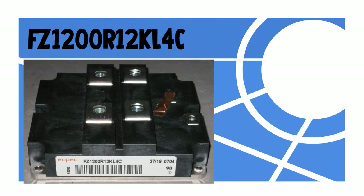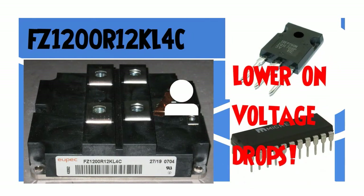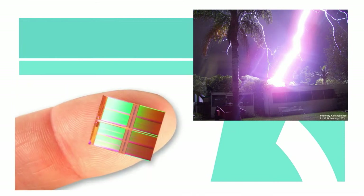FZ1200R12KL4C has some major advantages over MOSFETs and bipolar transistors. First, it has very low on-state voltage drops because of its conductivity modulation, in addition to superior on-state current density. These factors allow manufacturers to fabricate devices with smaller chip size and at lower cost.